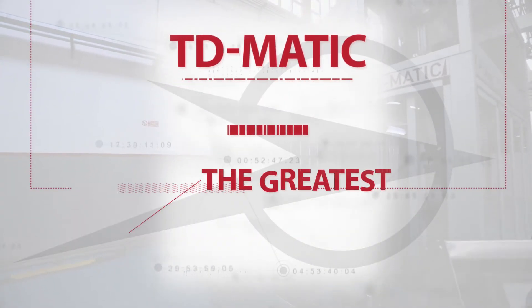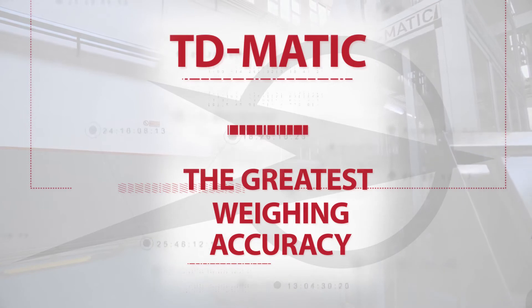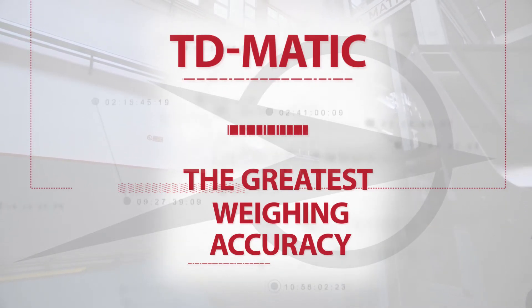T-D-Matic. The greatest weighing accuracy. 100% made in Italy.